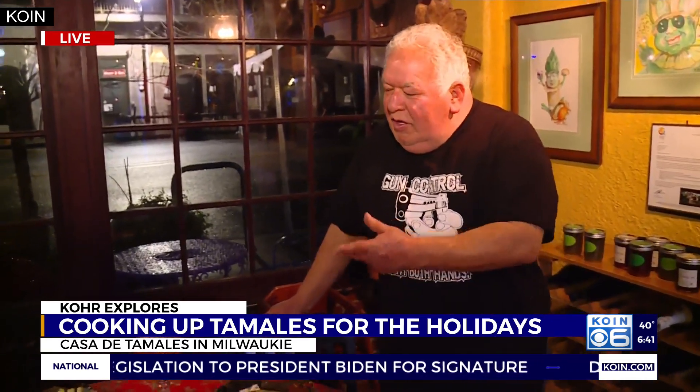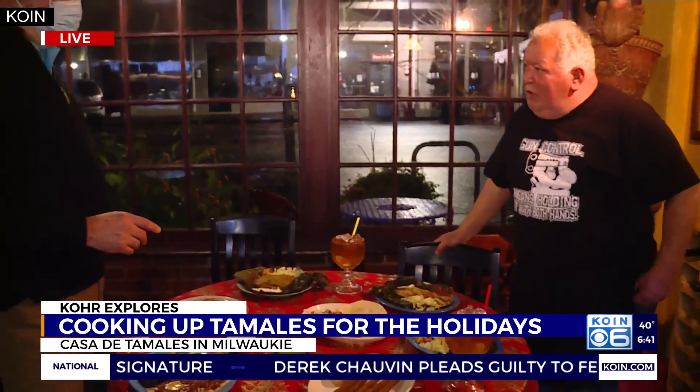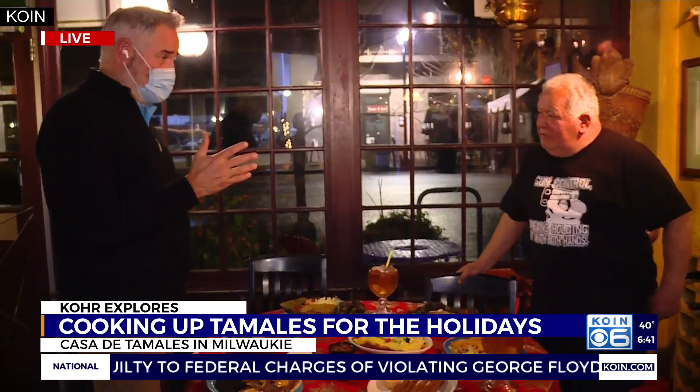I'm doing good this morning. I wanted to welcome people down here to downtown Milwaukee to our house, serving this wonderful food for the holiday season. This year, we're going to be open for Christmas Day and New Year's Day.